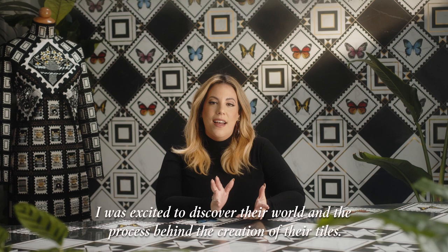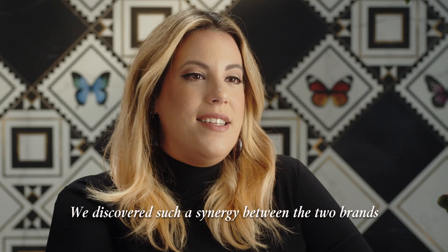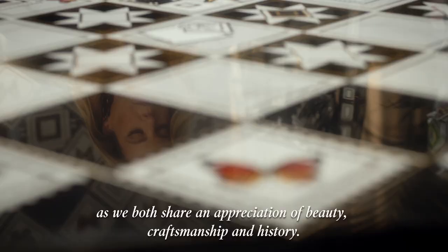When Villeroy and Boch approached me for this collaboration, I was excited to discover their world and the process behind the creation of their tiles. We discovered such a synergy between the two brands as we both share an appreciation of beauty, craftsmanship and history.